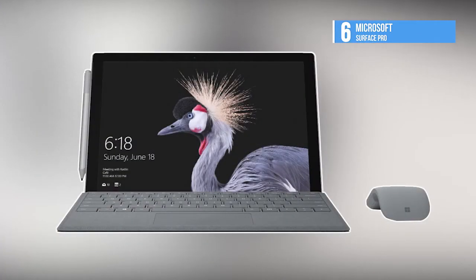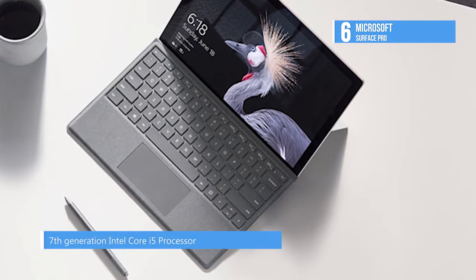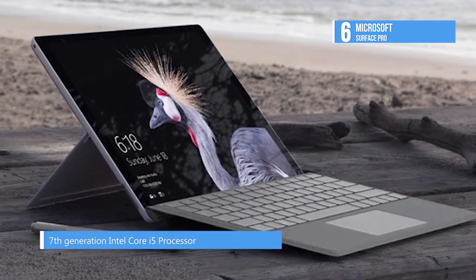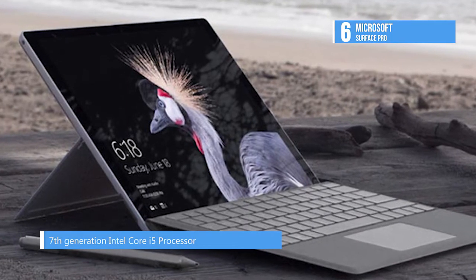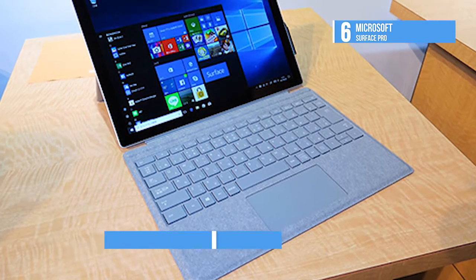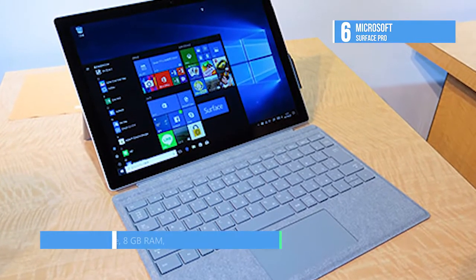The sixth product on our list, the Microsoft Surface Pro, combines the portability of a tablet and the performance of a laptop into one device. Weighing in at just 1.73 pounds and measuring just 0.33 inches thin, the Surface Pro is powered by a 2.5 GHz Intel Core i7-7660U processor placed inside a magnesium casing with a silver finish.